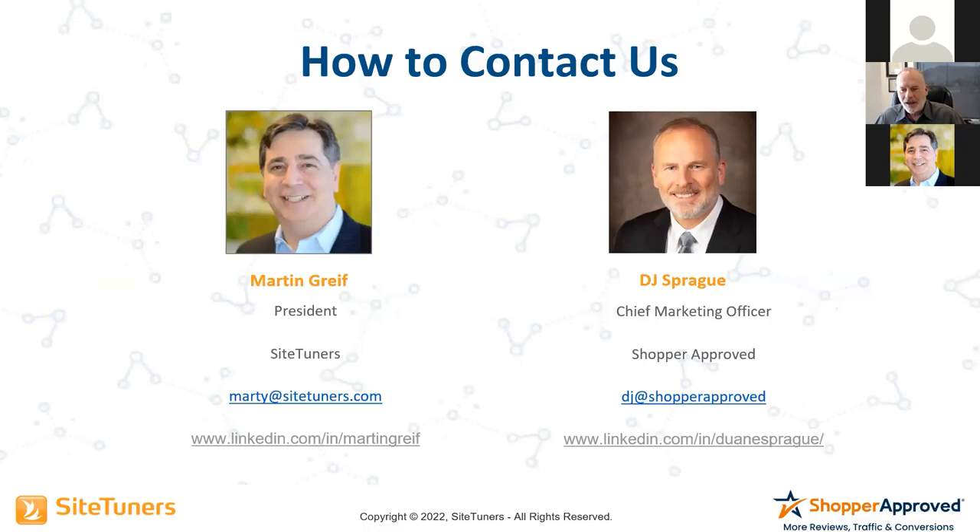It was a great example of how trust and credibility throughout the buyer journey and throughout the website experience is critical. You've got to be looking at every opportunity to establish trust and credibility, answer the shopper's questions, be concise, and make it look like a safe place to buy — a safe place to put in the credit card. If you have questions afterwards, we've got both DJ's and my email addresses, and we welcome you to connect with us on LinkedIn. Thank you very much for doing this today, and for all of our attendees, thank you for attending. We look forward to seeing you on one of our future presentations.